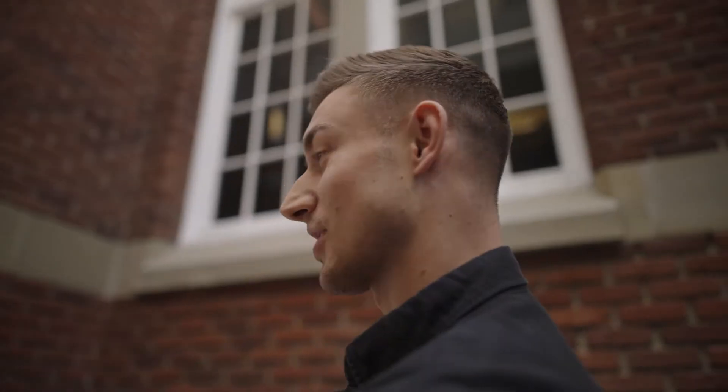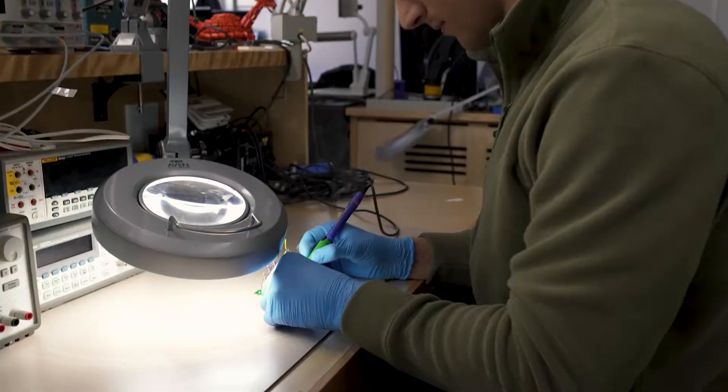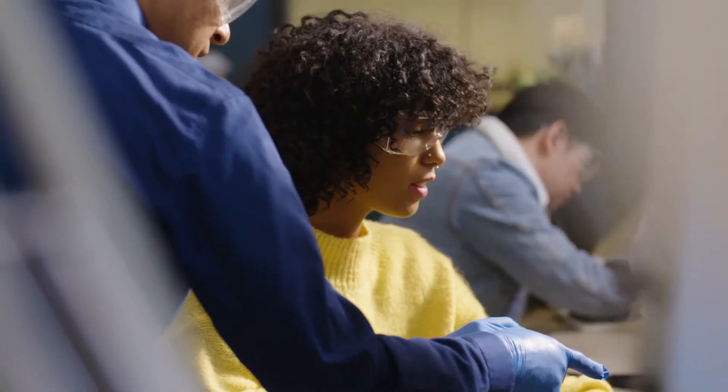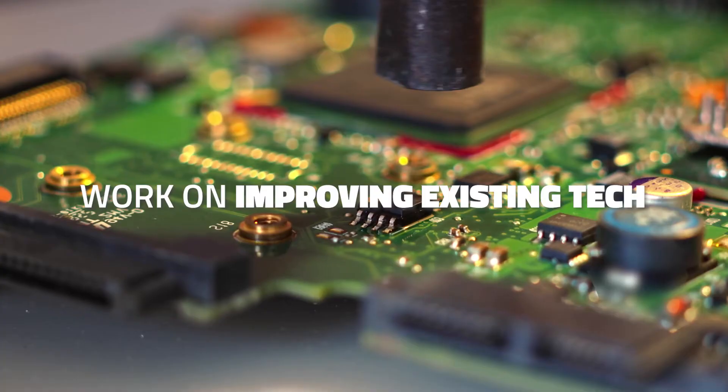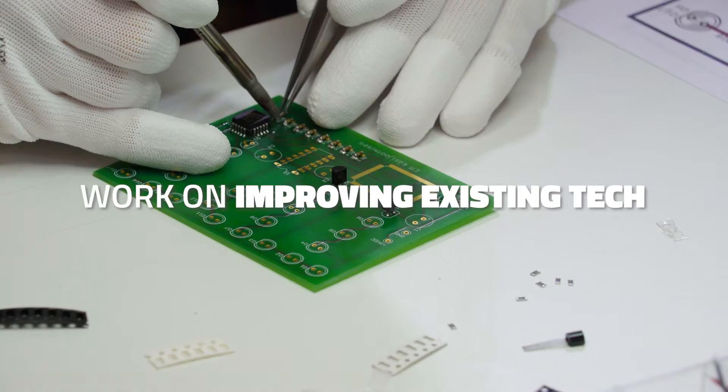All of this starts day one at SAIT, where you'll be doing precision soldering and building towards your capstone project, where you'll be creating something new with the skills developed in the program. You'll be able to build, troubleshoot, and calibrate systems all the way down to the tiniest circuit.